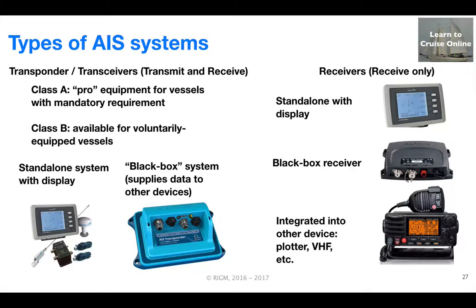Increasingly, we're starting to see AIS functionality built into other devices, such as VHF radios and chart plotters. AIS is a natural for VHF radios because the radios already process VHF frequencies and already have a display, so the incremental cost of adding AIS functionality is relatively small.